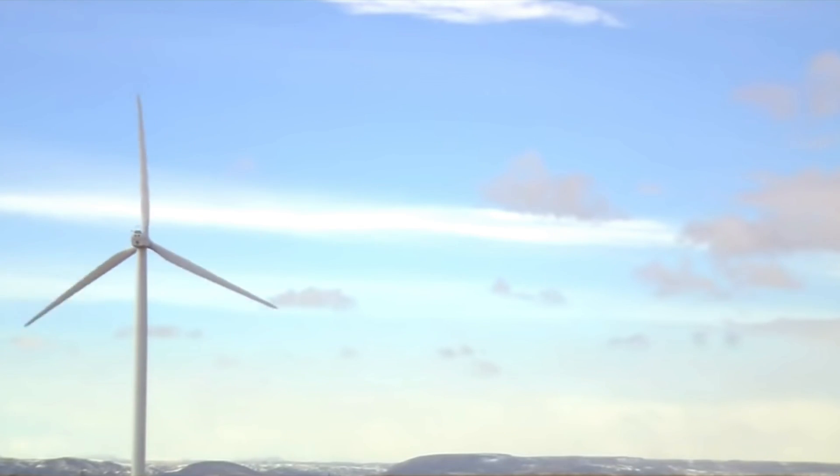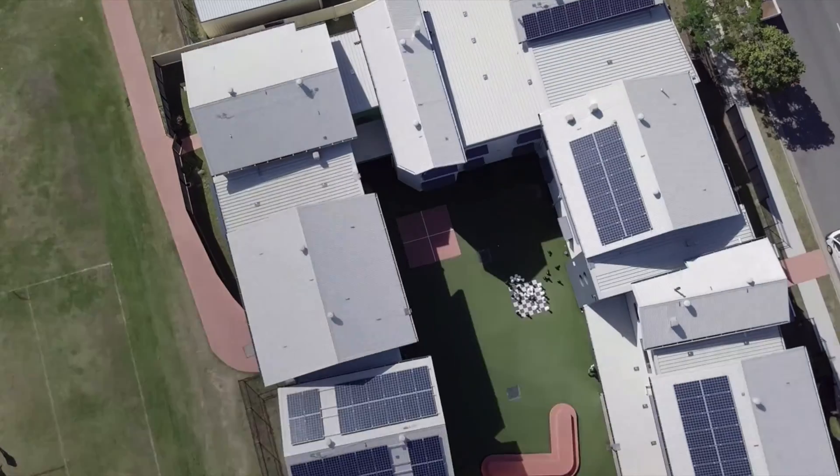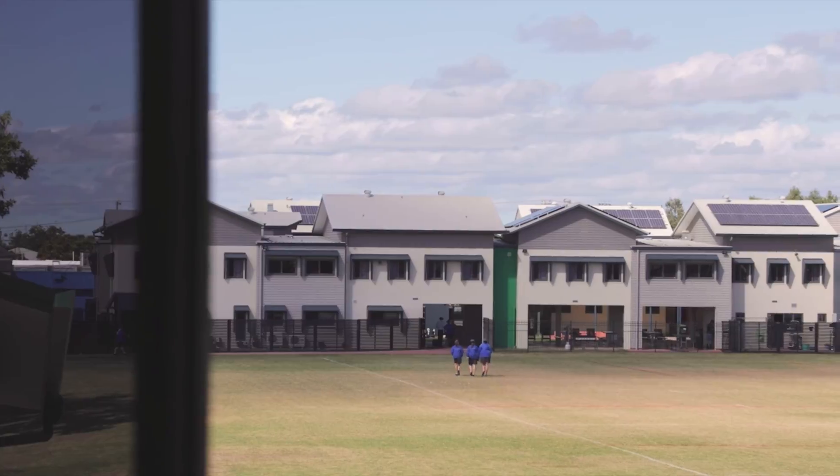I personally think over time electricity costs will come down with the advancement in renewable energy technology like wind and solar power options.